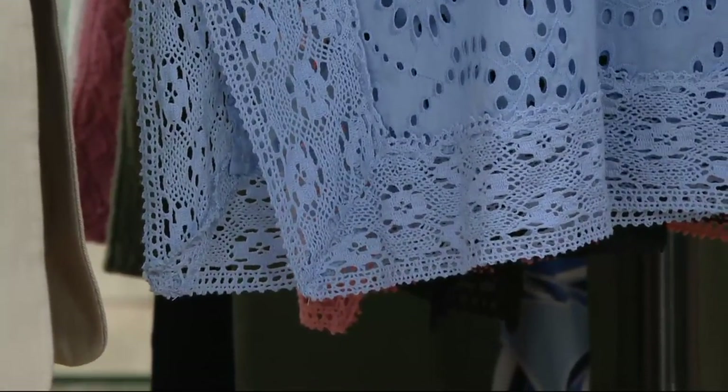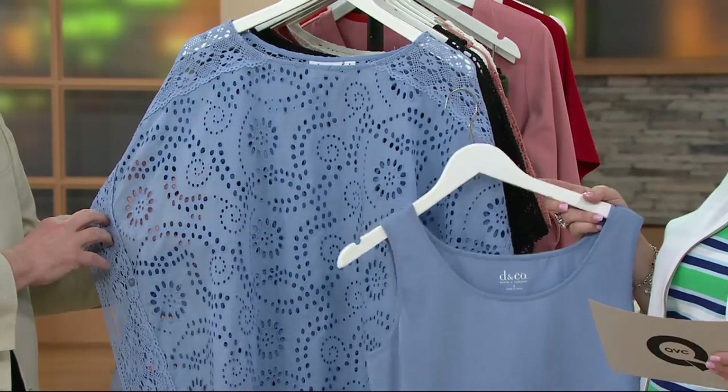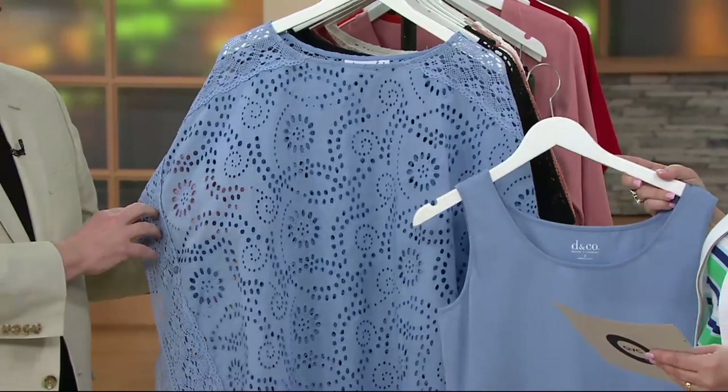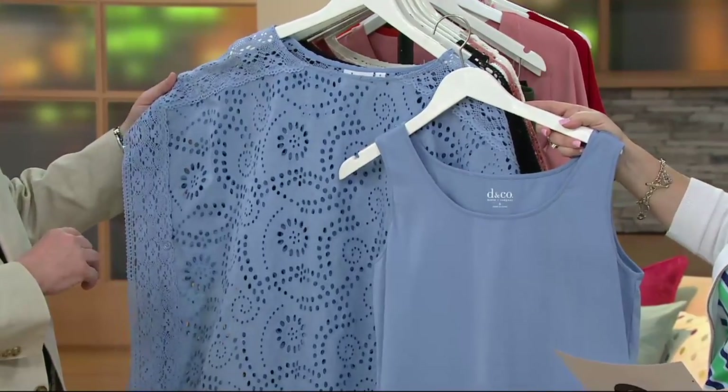This two-piece set is on five easy payments — the only day this month — of five payments of $13.80. Let's take a look at colors. This one is absolutely beautiful. It's like a periwinkle; it's gorgeous. We call it blue haze.